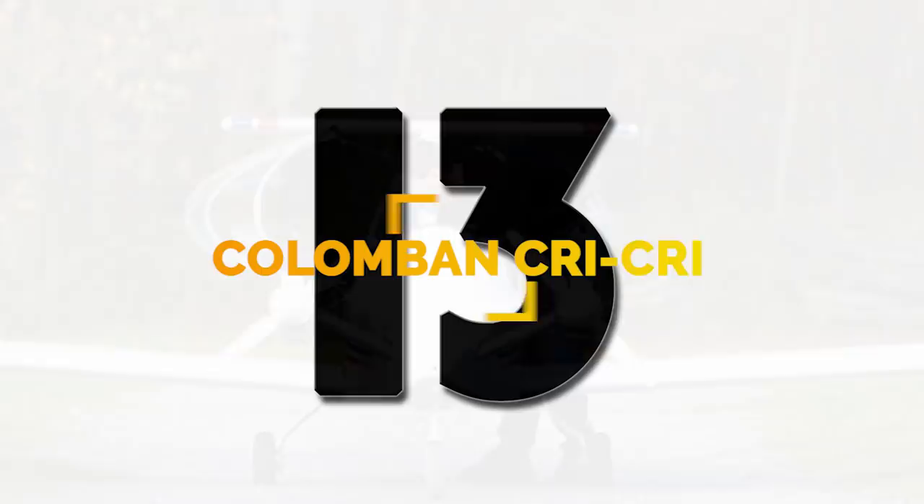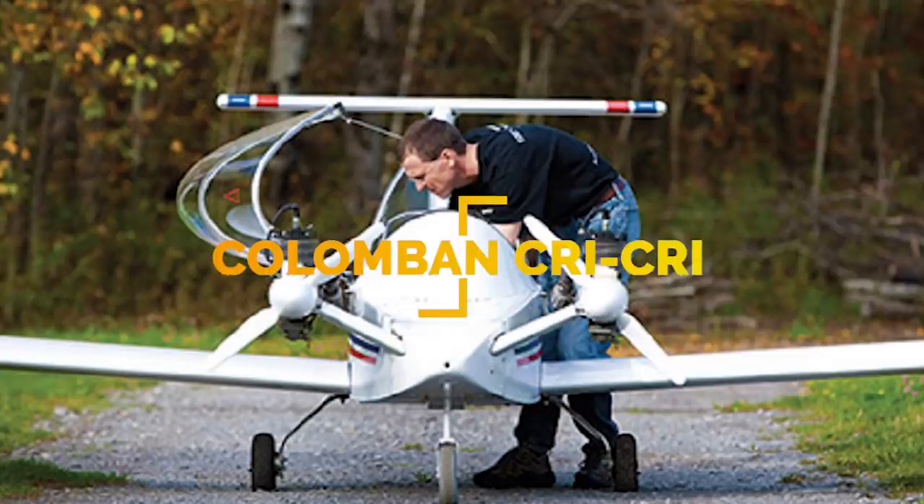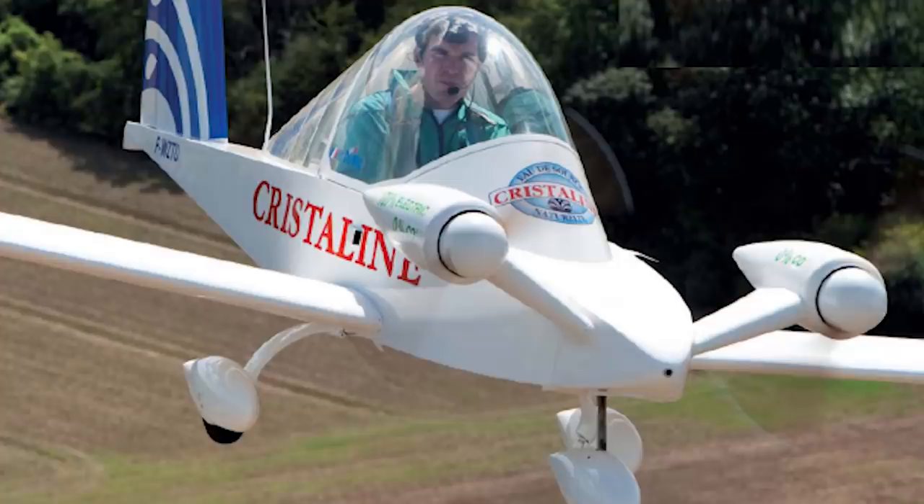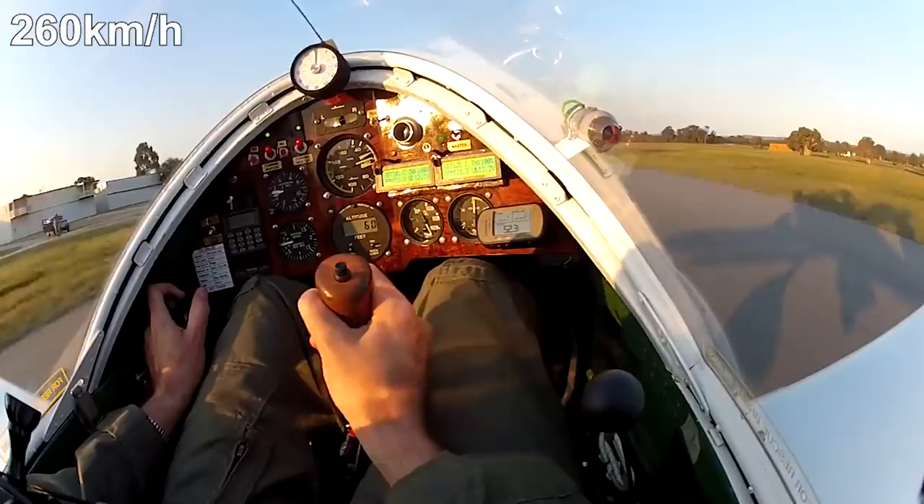The Columban Cri-Cri prototype was flown for the first time in 1973. Designed for experimental aircraft builders, the plane was built according to plans distributed by its designer. In 2010, a Cri-Cri using two 25-horsepower electric motors and only 75% of its power broke the speed record for electric aircraft by traveling at 162 miles per hour. According to the engineering firm, if it wasn't for the stress on the airframe, it could have gone over 220 miles per hour.